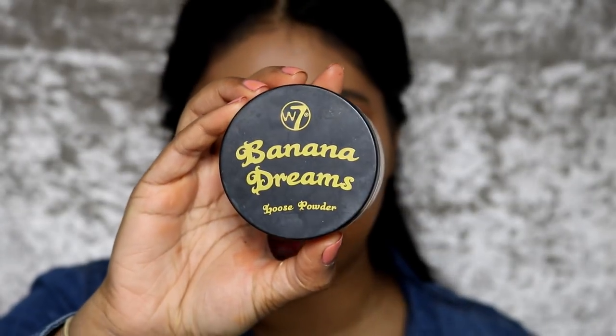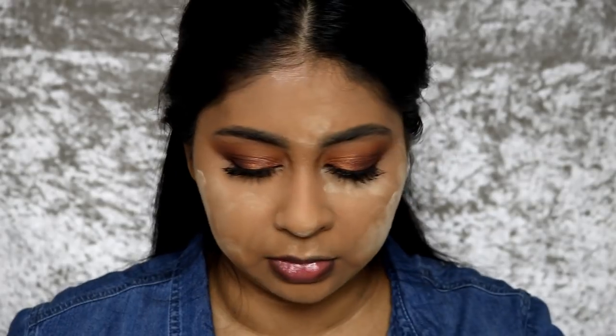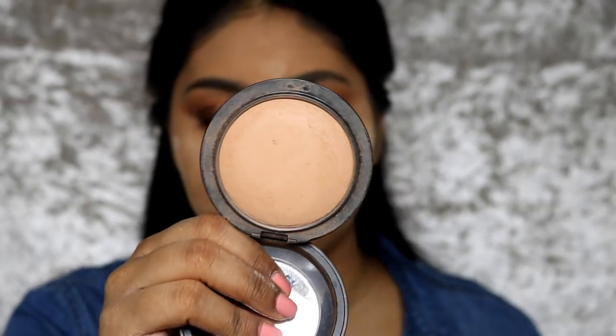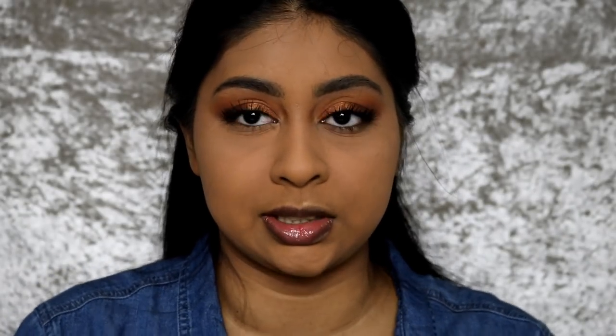For the fun bit, we're going to get some of my Banana Dreams powder by W7 and do some baking. I'm going to do it the Patrick Star way again because it actually gives a flawless finish. Then I'm going to use some of my MAC Mineralized Skin Finish powder in medium tan — this is more like my skin color — and blend that in with the powder. Is it very matte? Yes. Does it look flawless? Yes. I'm also going to use some MAC Mineralized Skin Finish in dark deep.